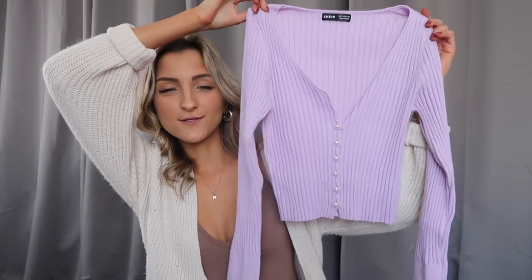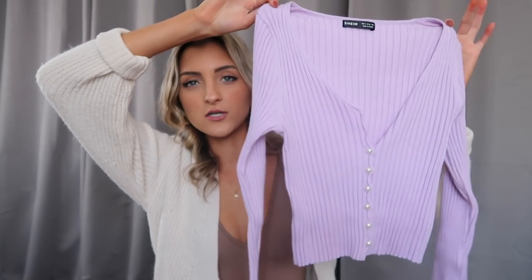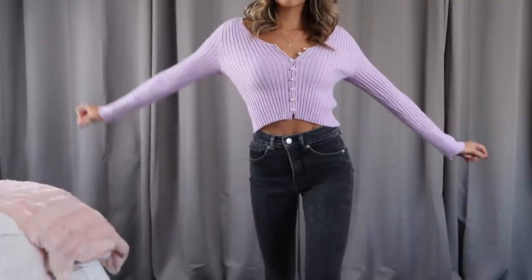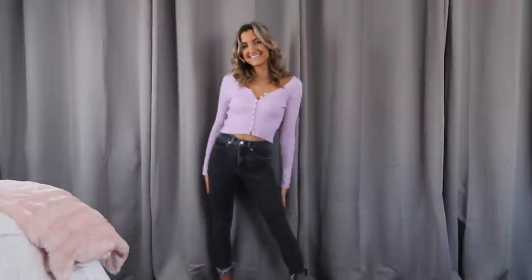Speaking of that style top, I also grabbed this — I actually have this specific top in tons of different colors. It's one of my favorite pieces from Romwe. It comes in black, brown, gray, orange, and I want to say maybe green too. It's so so stinking cute. This one is on the longer side so no cropped action going on here. The sleeves are long enough and this one is a thicker material — more of a sweater — and it's got these beautiful little pearl details along the center. You can totally leave it buttoned up or leave the top one buttoned and the rest undone, which is a really cute way to dress this up.